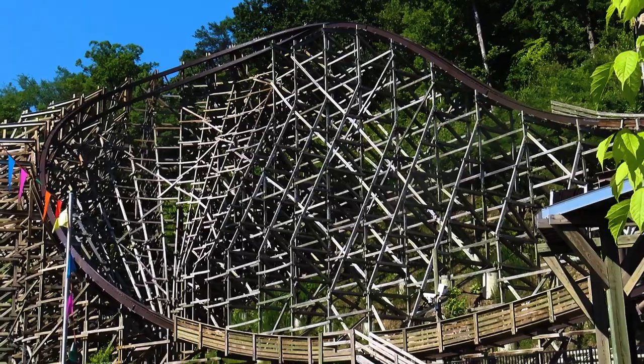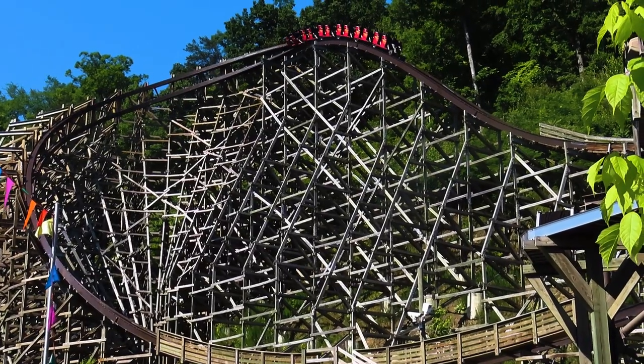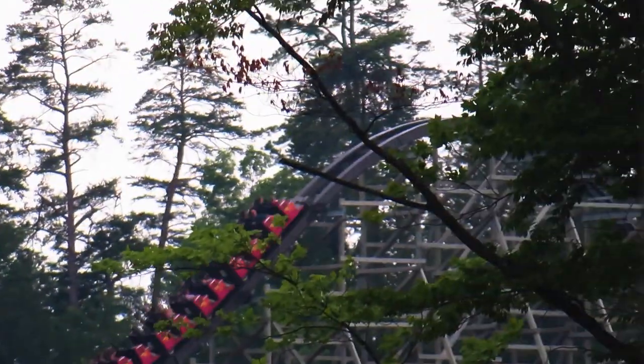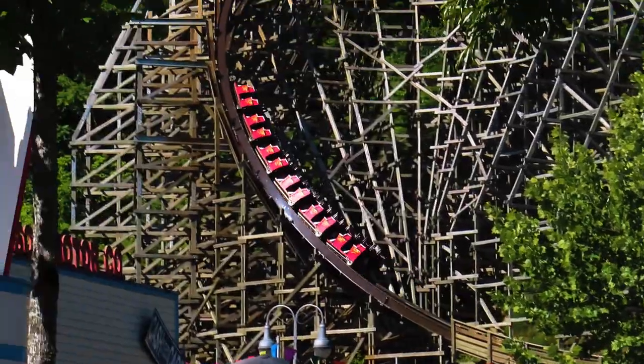Here are the stats for Lightning Rod. This ride has a max speed of 73 miles per hour, which made it the world's fastest wooden coaster at the time. Due to the terrain Lightning Rod sits on, the max height is 207 feet tall, technically making it a hyper coaster, and it has a 165 foot drop. The ride covers 3,800 feet of track, and the launch supposedly reaches 45 miles per hour at its max speed.